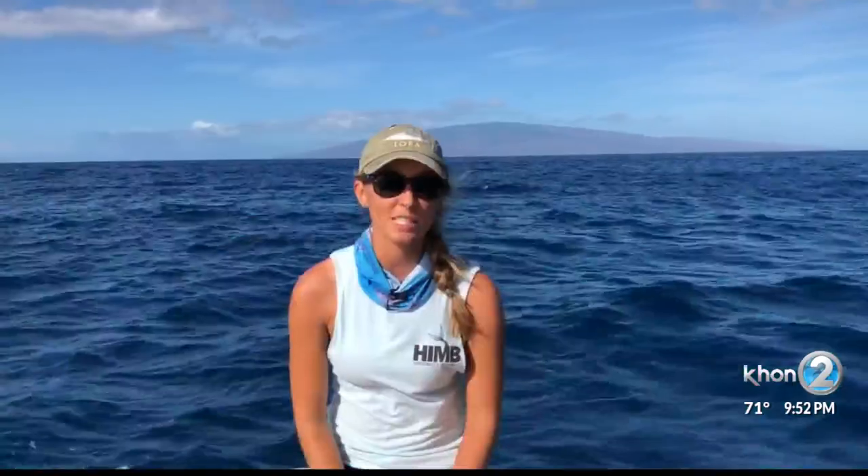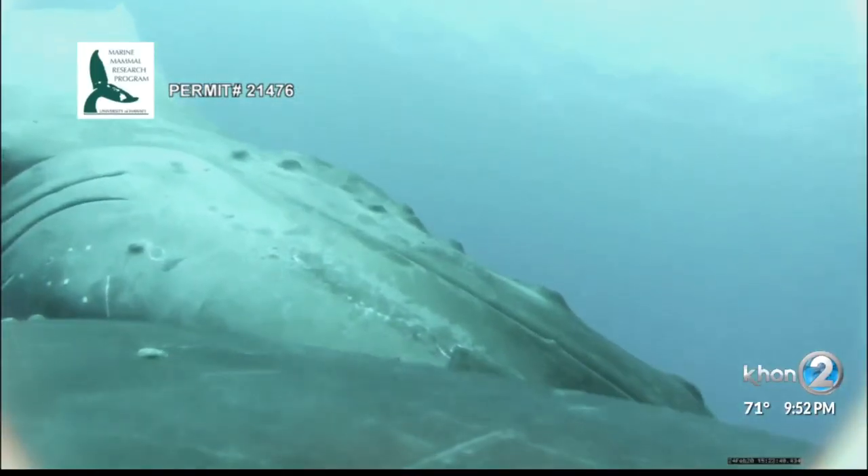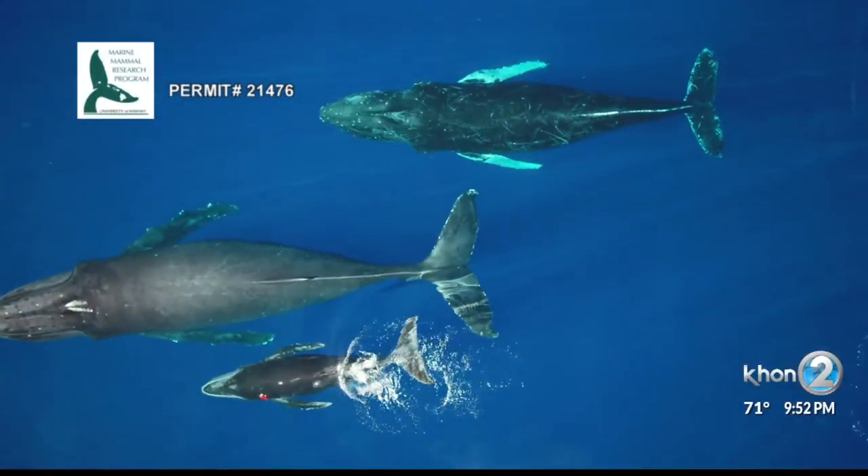I normally study spinner dolphins — this is my first time working out here with whales, and it's a great experience. It's really what any little girl growing up wanting to study dolphins would dream up. I've never had the experience of being on the breeding grounds and seeing the amazing behaviors we're able to see out here. It's pretty incredible, with all these mother-calf pairs, and we're lucky to be here.